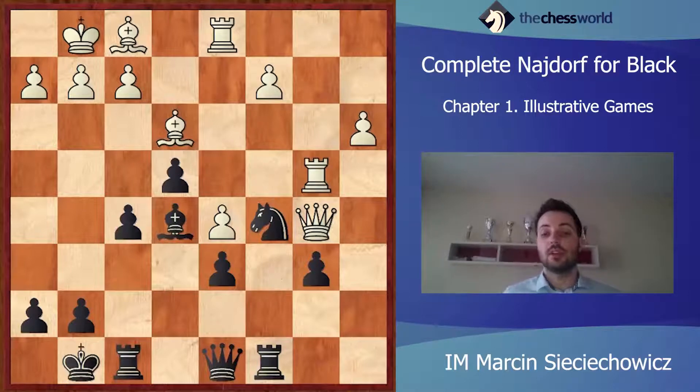axb4. Rxb4 — again, not the best move. It was better just to kick the dark knight from c5. But anyway, it was already a difficult position for White — though it was a better chance to hold.